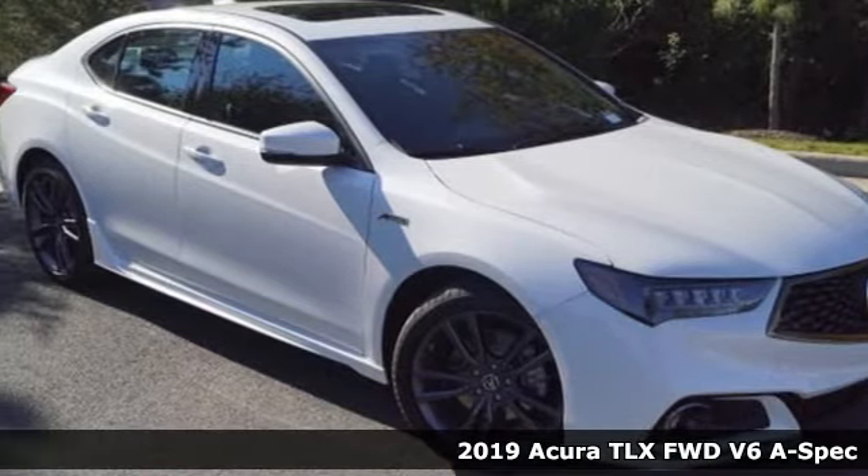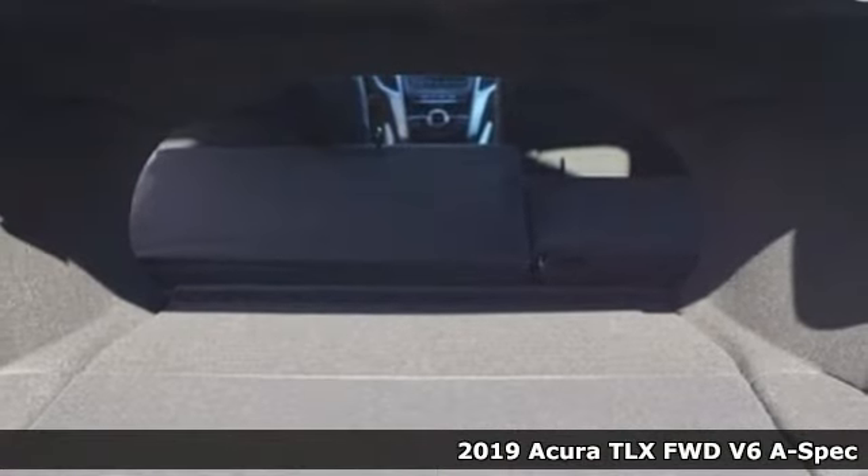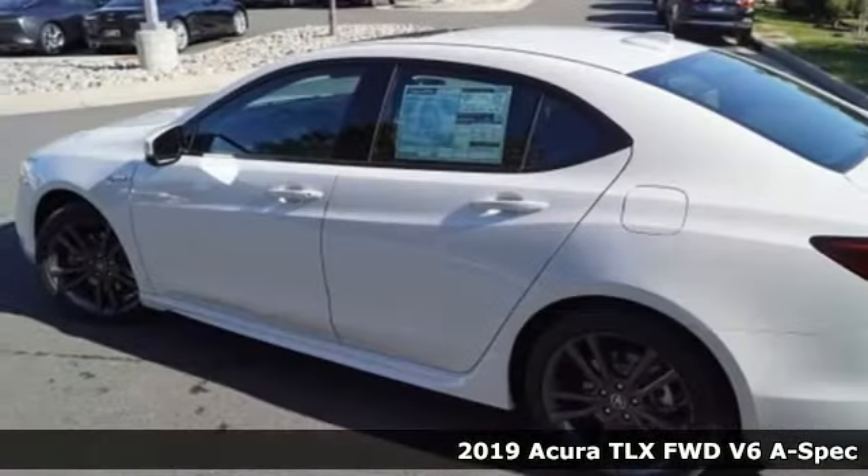Here's a new 2019 Acura TLX. Power and control put exhilaration front and center, and yes, it's that kind of thrill.